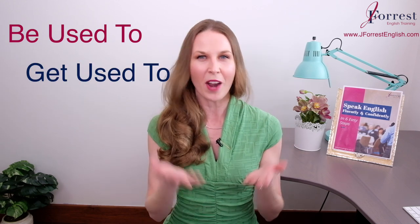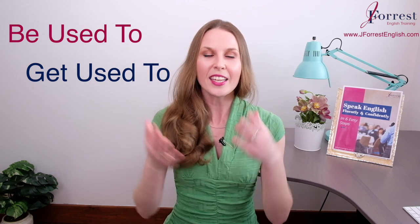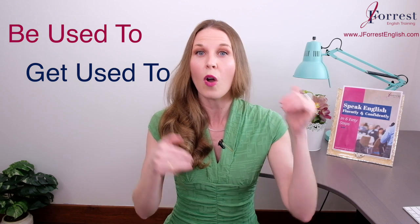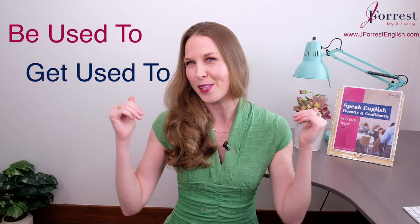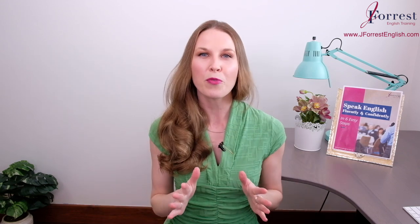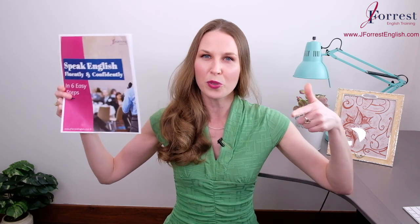Now it's your turn to practice. Think about something new in your daily routine — for me it was using my new mouse. Talk about how you're getting used to it, and then talk about how you are used to it. See if you can use 'be' and 'get' to describe this new item in your daily routine, and leave your examples in the comments below. If you found this video helpful, please hit the like button, share it with your friends, and subscribe. Head on over to jforestenglish.com and download your free speaking guide — six tips on how to speak English fluently and confidently. Until next time, happy studying.